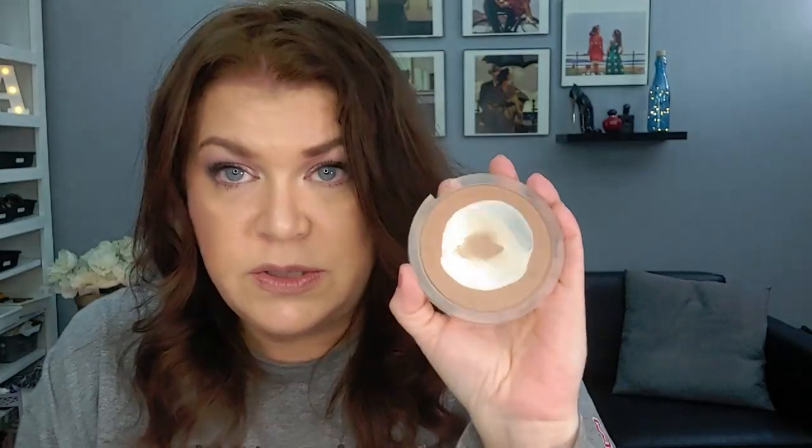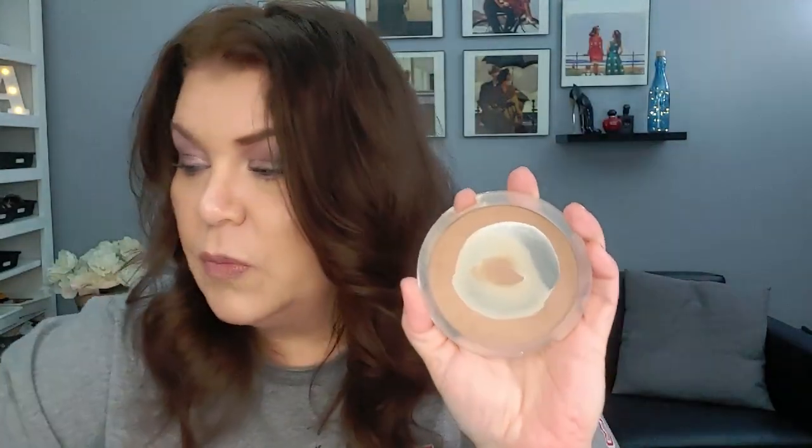Next up is the Essence Sun Club Matte Bronzing Powder. It is considered a bronzer, but as you can see it is a very cool shade and I use this as a powder contour. I was thinking about repressing it into the middle, but this is the brush I always use with it and as long as I can still get product with the brush, I'm not going to repress it. I'm going to keep it as is and use it. This is definitely one of my oldest bronzers.